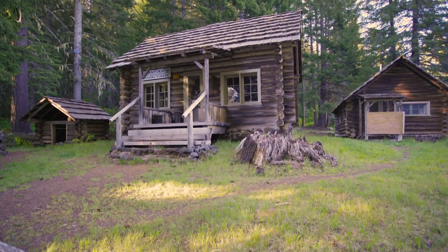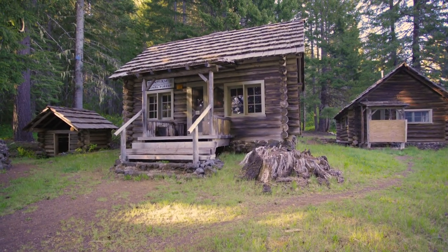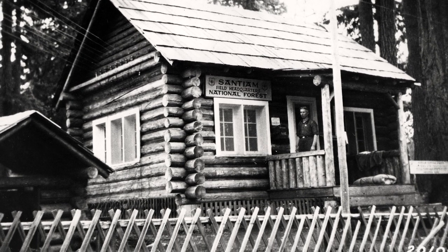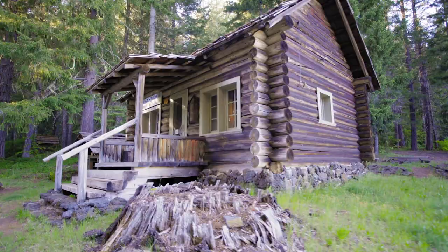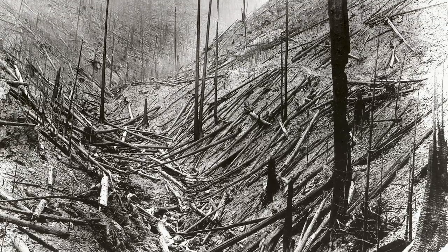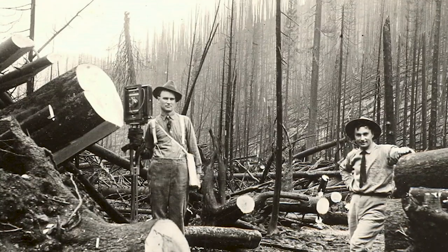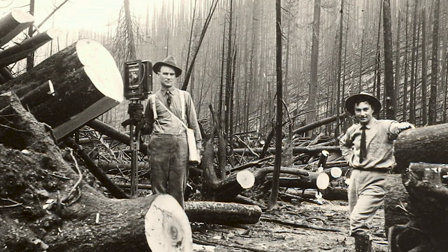Welcome to the Dispatch and Commissary Cabins. This dispatch cabin was built in 1921 after the Big Burn of 1910. The Big Burn was a huge fire that swept through extremely dry forests in eastern Washington, northern Idaho, and Montana.